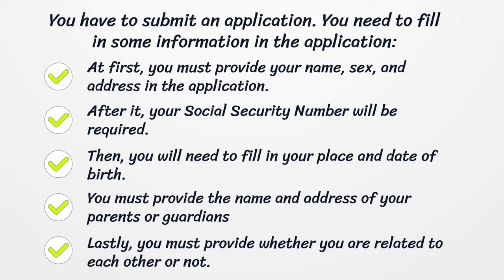After that, your social security number will be required. Then you will need to fill in your place and date of birth. You must provide the name and address of your parents or guardians.